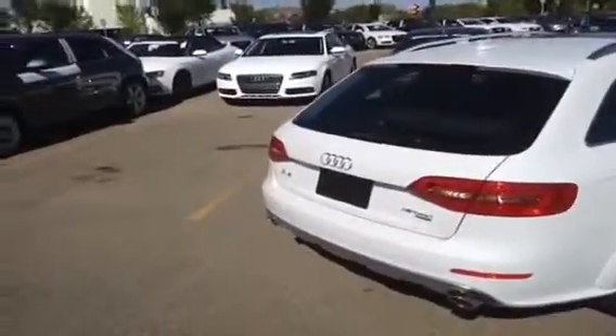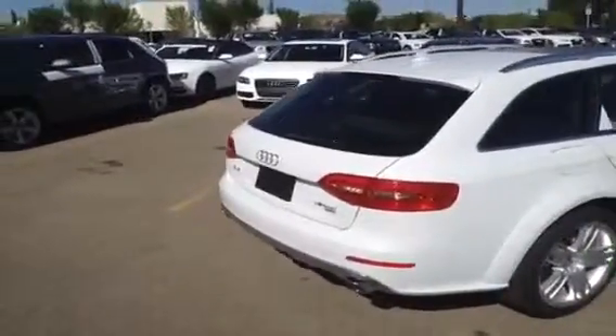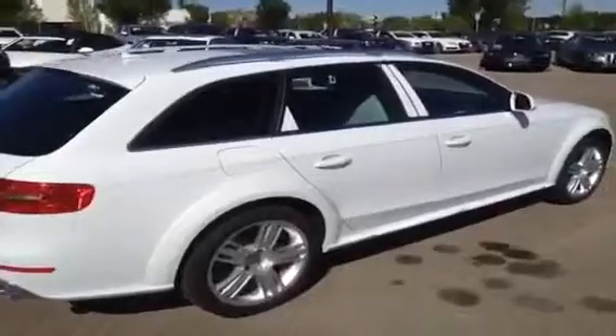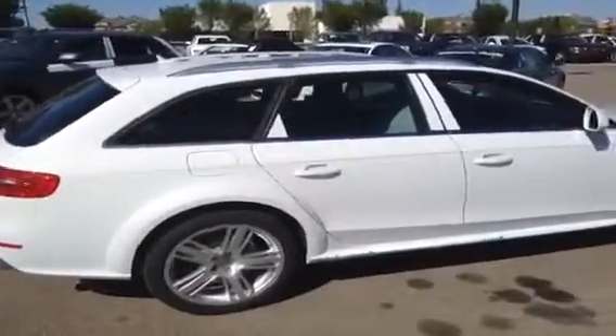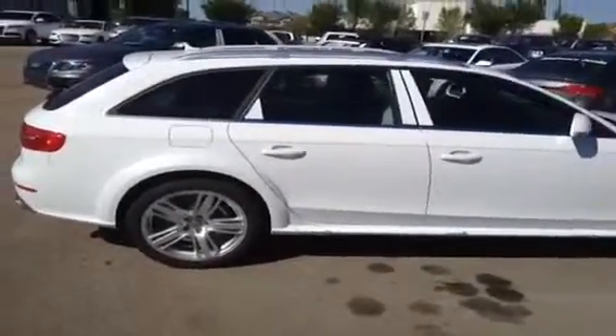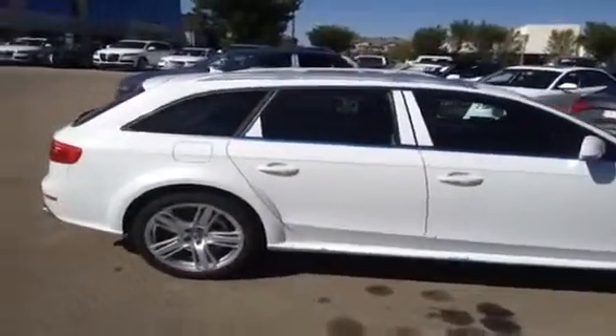Power driver and passenger seats with driver memory and lumbar support, heated front seats, LED lights, Audi music interface, Audi concert radio with in-dash CD player, a 10-speaker 180-watt sound system. You also get a Sirius Satellite complimentary 3-month subscription.